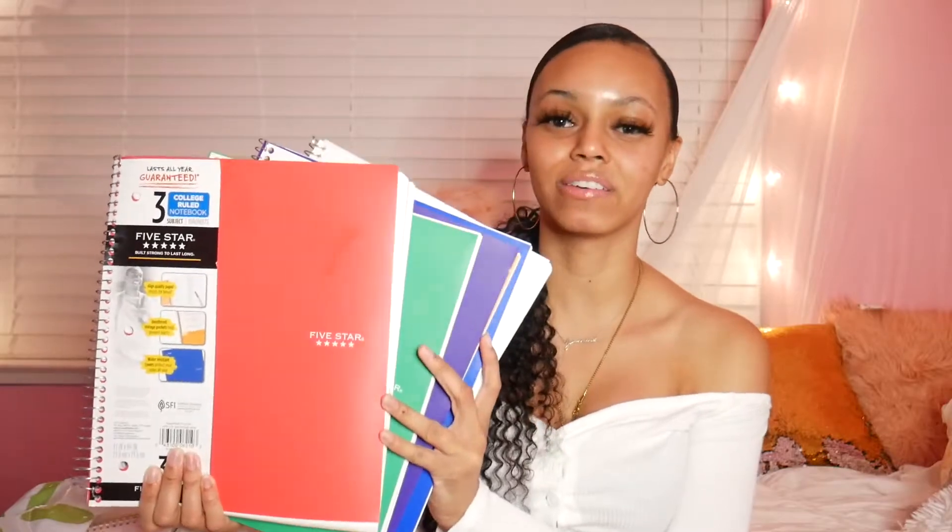So the first thing I got is five different color Five Star notebooks. Y'all know Five Star has really good quality notebooks. I got one for each class because I don't even use binders anymore for college - I just use notebooks for each class.